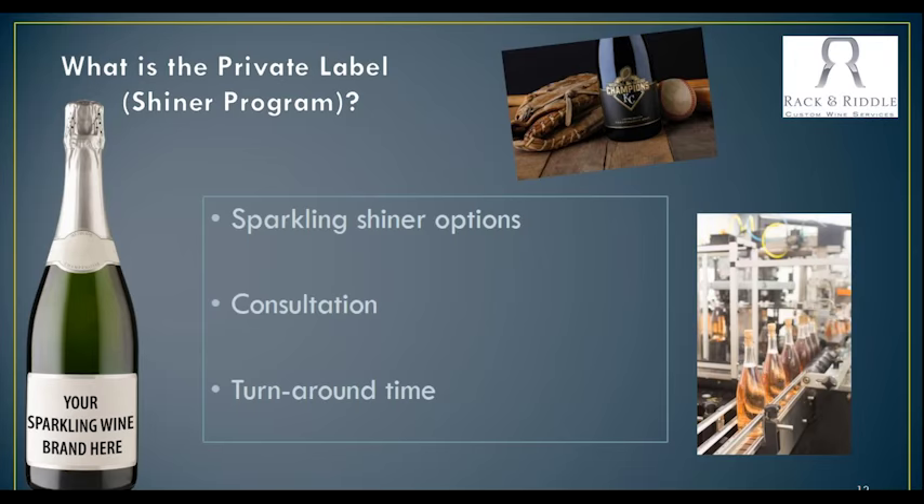In terms of turnaround time, we're really looking at two to three months from the time you decide on the wine all the way through the process to get your label and any supplies. So two to three months from start to end. This is a really good way for people to dip their toe in and start the story while they're maybe doing a grape-to-bottle program. It's a way to actually kind of start the program without actually having to produce a sparkling wine.